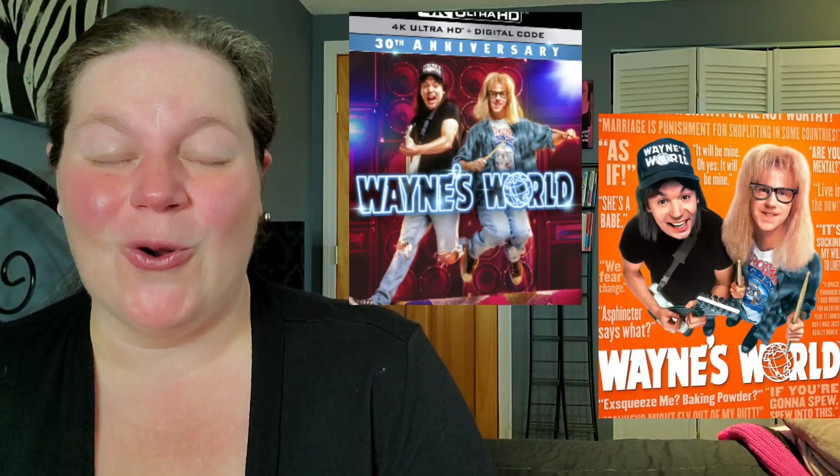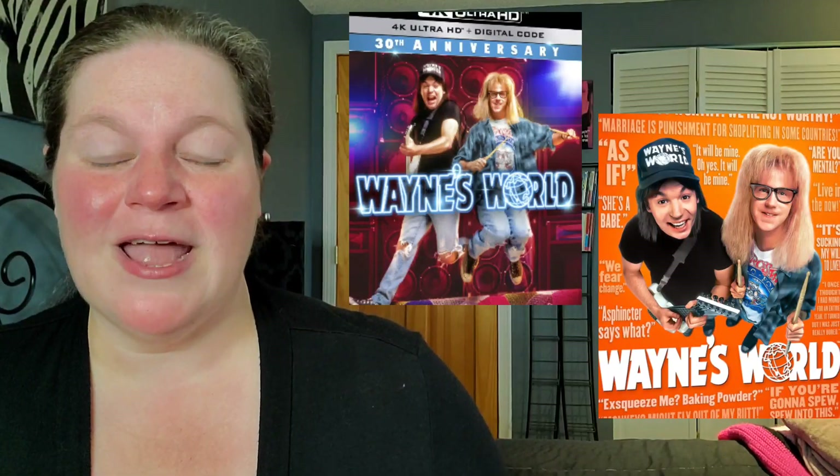Am I going to double dip with the Wayne's World 4K? I am — of course on the 4K slipcover. It's one of the best comedies to come out of the 90s, I love this movie. It's nothing but pure fun and nostalgia for me, so I am targeting that 4K slipcover.